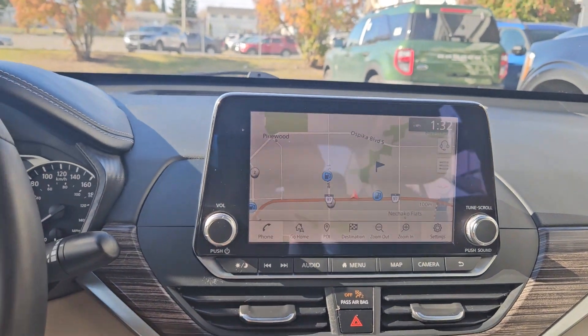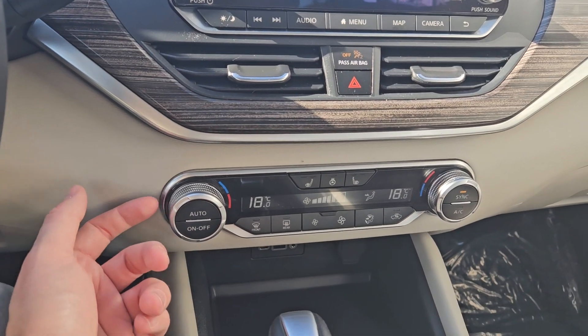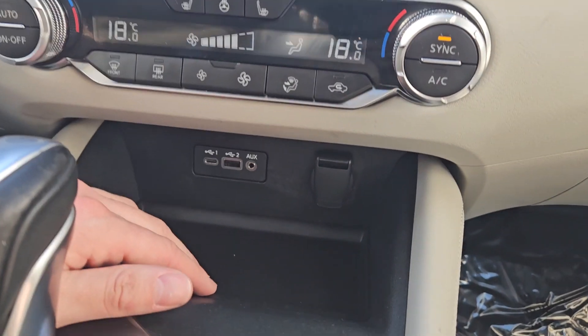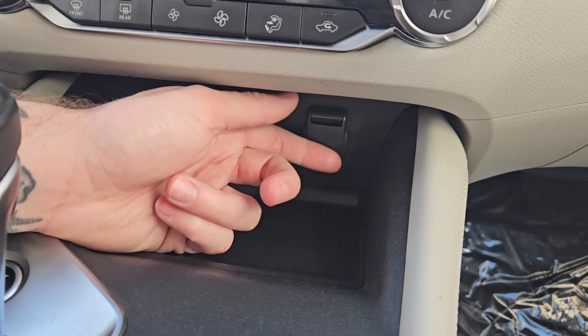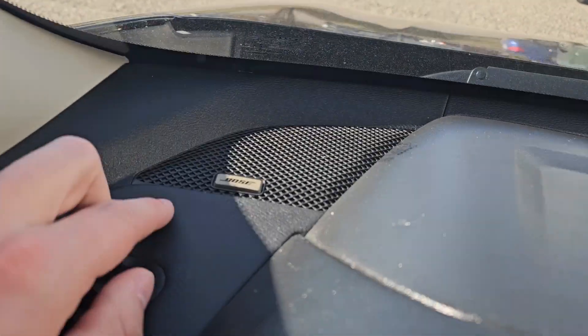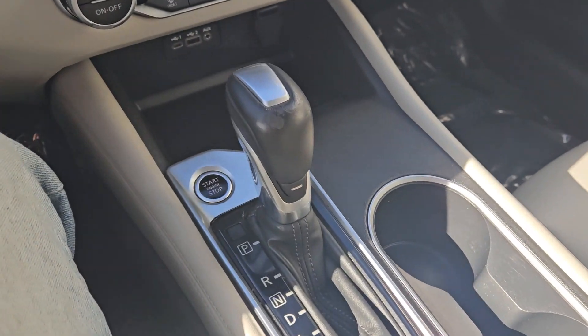Moving down you have your hazards and then your climate controls with dual-zone front climate, as well as heated front seats and a heated steering wheel. Below that you have a tray area with a USB, USB-C, auxiliary, and 12-volt power outlet, so you can hook up your audio, plug something in to power, or charge.